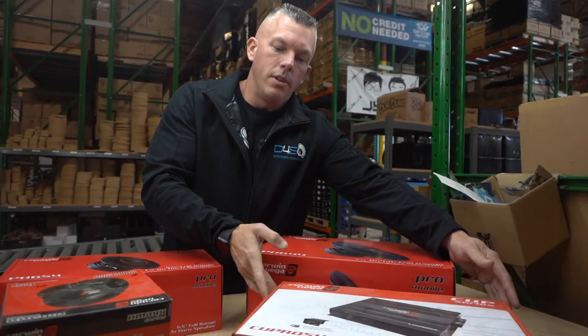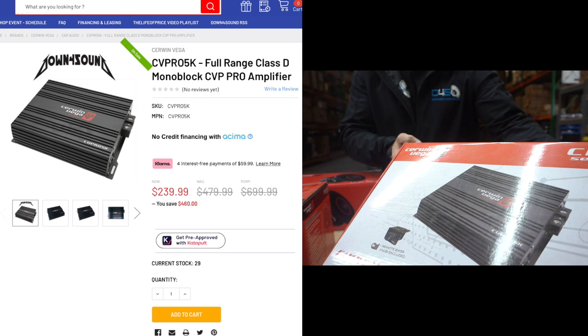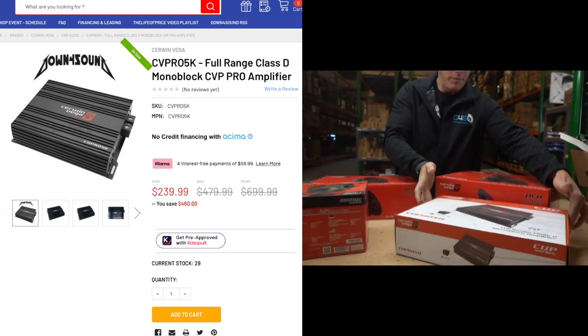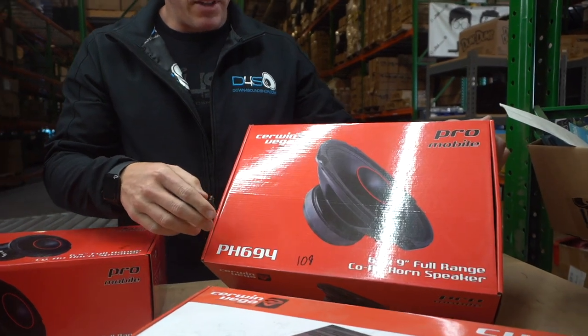We're going to start off right here with the CVPro 5K. This is a 5K full bridge amplifier for $249. This includes shipping inside the continental US. Anything over a hundred bucks, you get free shipping inside the continental US.